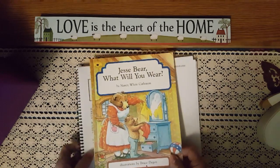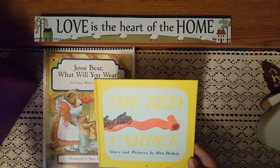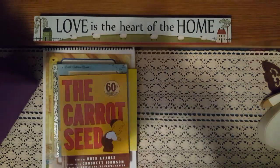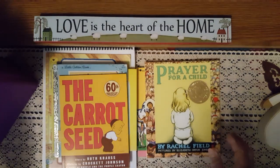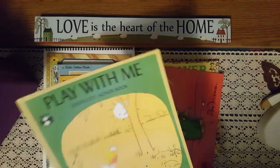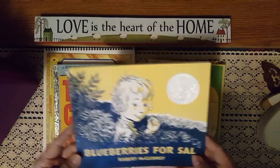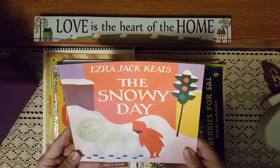The first book we'll start with is Jasper, What Will You Wear. Other books in the curriculum include The Red Carpet, Jenny's Surprise Summer, The Carrot Seed, Ask Mr. Bear, Prayer for a Child, Corduroy, Play with Me, The Little Rabbit, Blueberries for Sal, and The Snowy Day — I'm excited for that one, it should be about the time it's snowing when we read it.